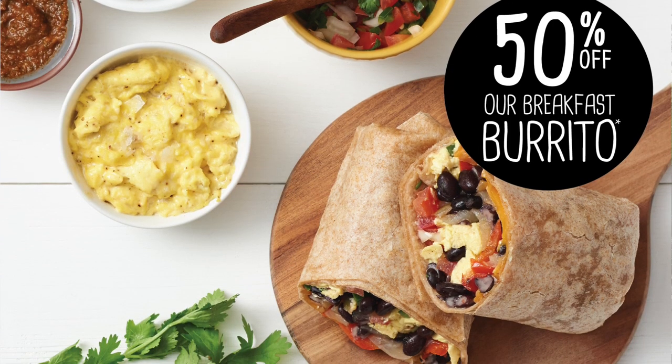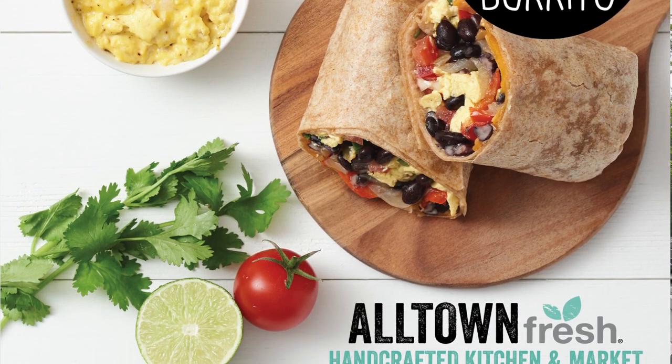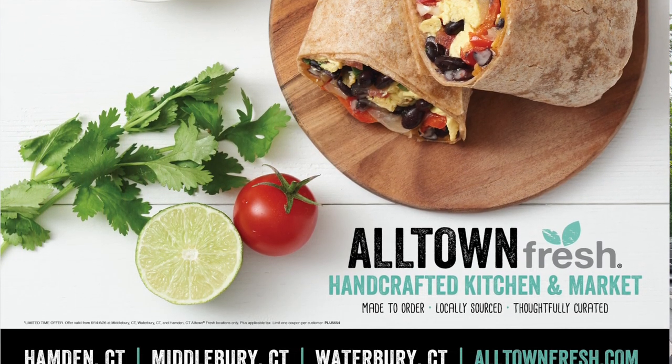This week's perk is their Handmade Breakfast Burrito. It's 50% off and that offer is good until next Saturday, June 26th. The kitchen is open from 6am to 4pm daily.